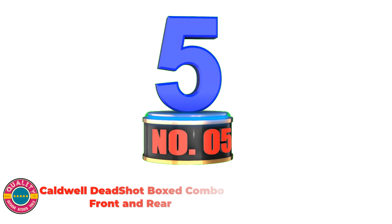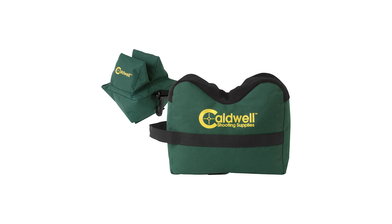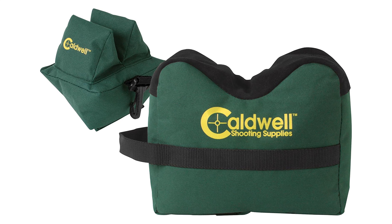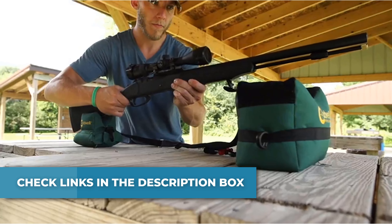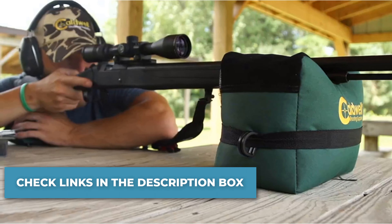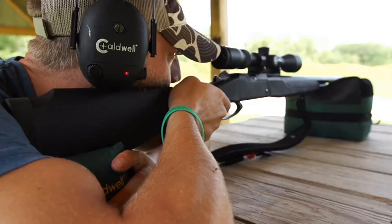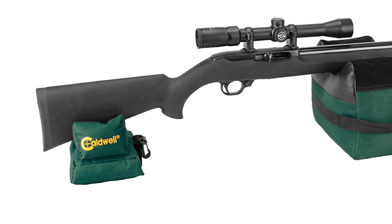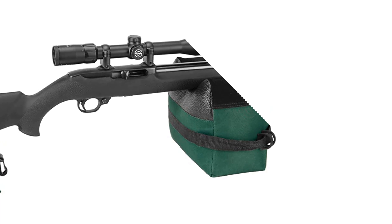Number 5: Caldwell Deadshot Box Combo Front and Rear. Every hunter and shooter is looking for a versatile and steady shooting system that can be set up almost anywhere and at any time. Whether you have minutes or seconds to set up for your next shot, the Deadshot shooting bags are the answer. Bags come filled with corncob media for immediate use, can be used on virtually any surface, and adjusted to any position needed. Easy transport is provided via a quick-connect system that secures the bags together, and a nylon strap makes the bag easy to carry to and from the range. The Deadshot rear bag easily connects with an included clasp.